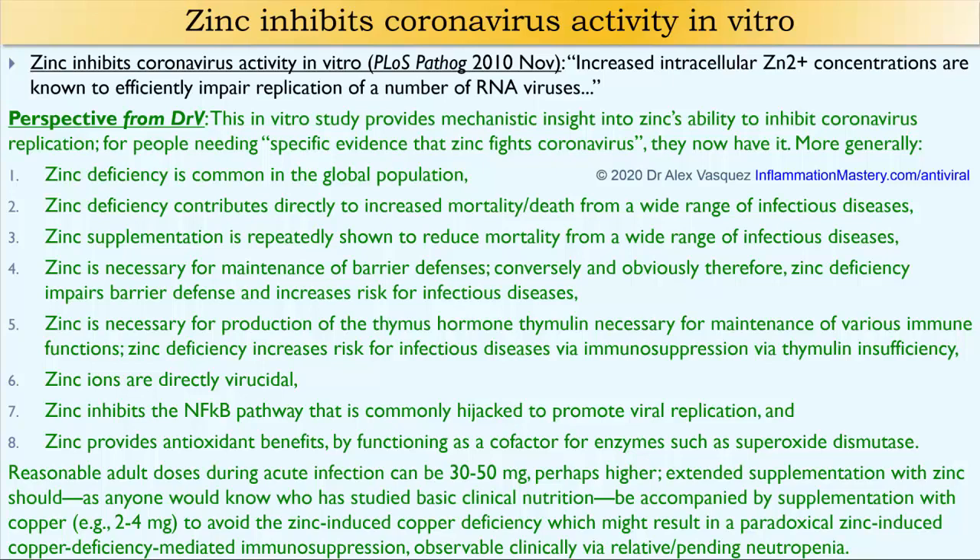The paradox here is that when we use zinc to support immune function — because many people are zinc deficient — if it's not done correctly, people could end up with a copper deficiency that then causes immune impairment. So we need to use zinc supplementation within a context that ensures adequate intake of copper, usually in the range of two to four milligrams per day.